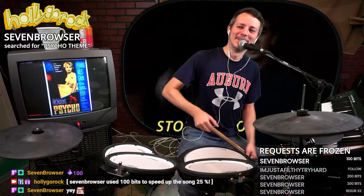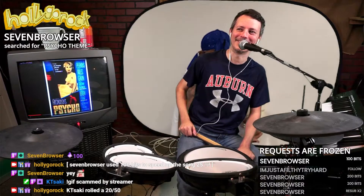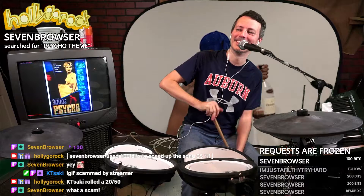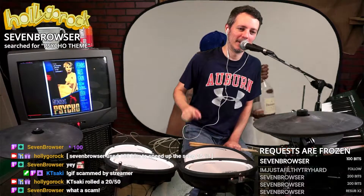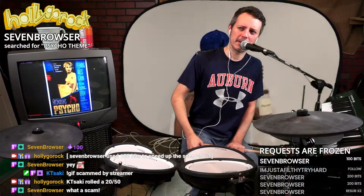I wish I could refund 100 bits. I can't, though. Sorry. Scam by streamer. What a scam — that's what this stream is. I'm trying to scam everybody watching out of 100 bits at a time, which is 80 cents, or 75 cents.